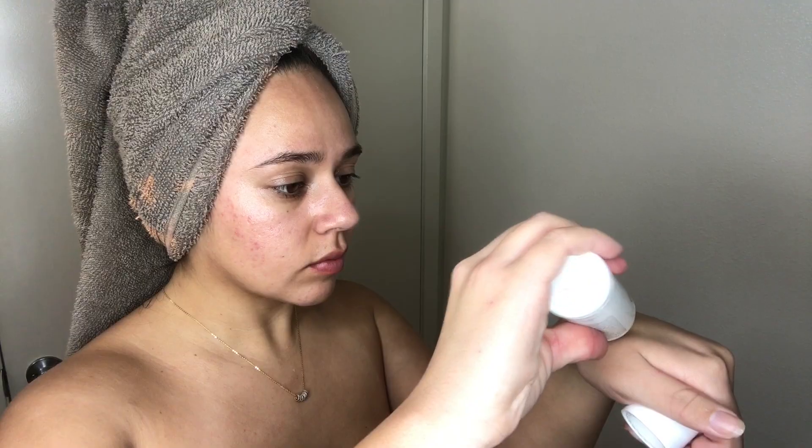Once I step out of the shower it's straight to skincare. I'm going to start off by applying my Differin moisturizer — I really like this because it's very lightweight and I feel like my skin is actually being moisturized when I use it. My skin was actually doing very well in terms of not breaking out until I decided to film this video. So I'm going to take my Acne Free Repair Lotion and apply it onto any breakouts I may have. I love this repair lotion because it'll shrink down the size of any pimple.